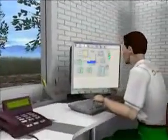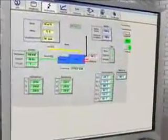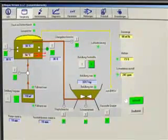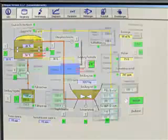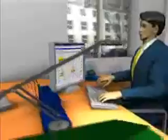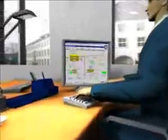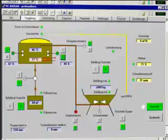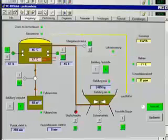A biogas plant with an annual operating capacity of 15,000 tons a year requires three to five hours work daily. In order to keep the amount of work down to a minimum, we particularly recommend the use of an effective measurement and control technology from Bioconstruct. Thanks to a safe exchange of data, it is also possible for someone who is not on the spot to monitor and control the unit. Should it be necessary, either the operator at home or the Bioconstruct service team can intervene in processes in the biogas plant.